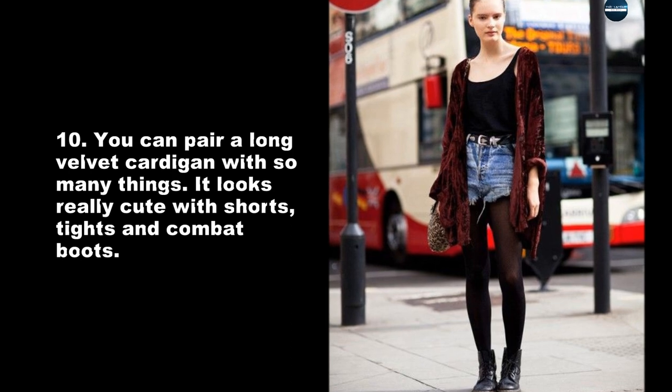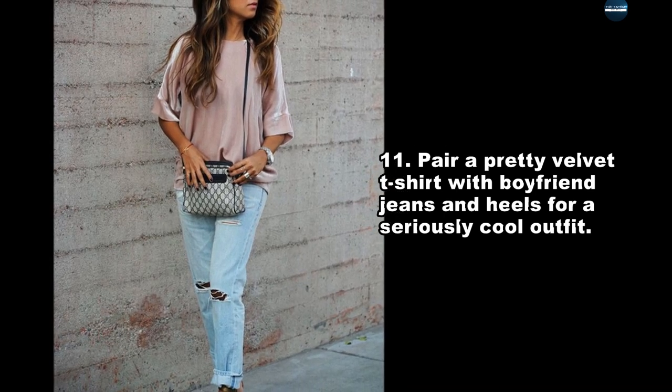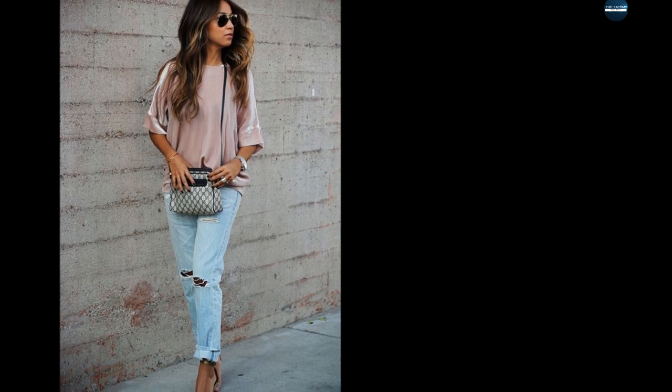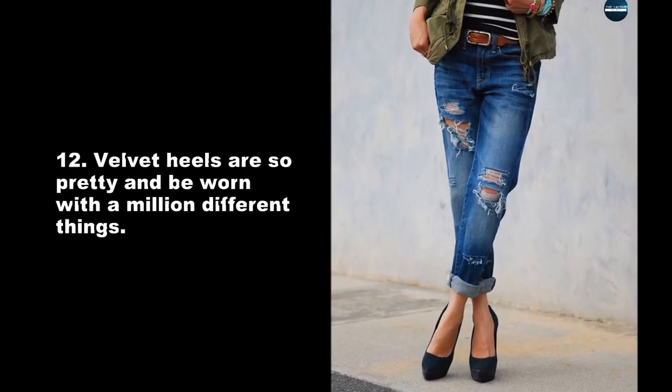It looks really cute with shorts, tights and combat boots. Pair a pretty velvet t-shirt with boyfriend jeans and heels for a seriously cool outfit. Velvet heels are so pretty and pair well with a million different things.